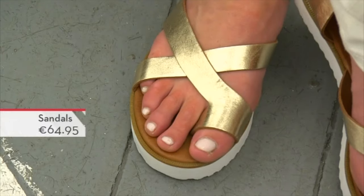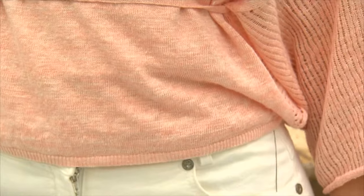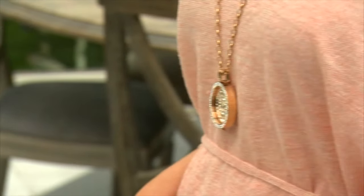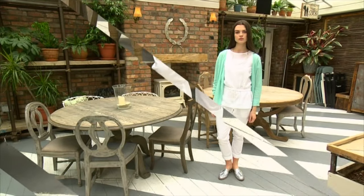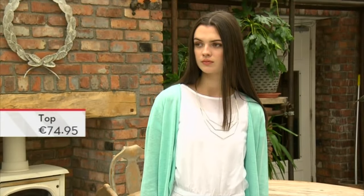We've gone for metallic sandals, so there's something a little bit different, and then we've picked up on those metallics with a fab pair of bracelets and then this long kind of neckpiece. I love classic all-white — these are easy-fitting trousers, really easy to move in.